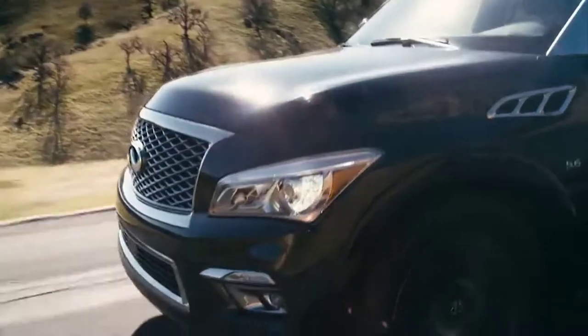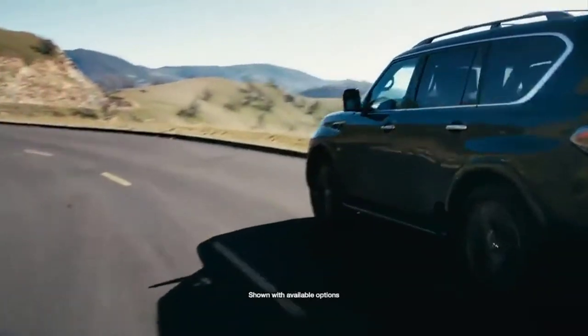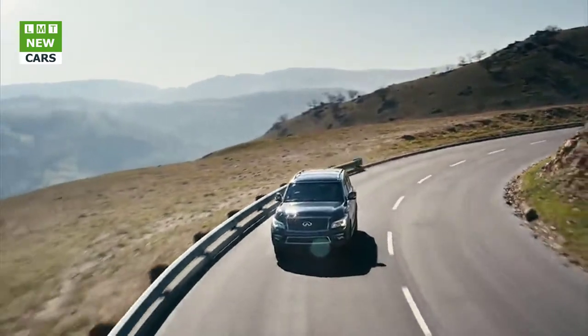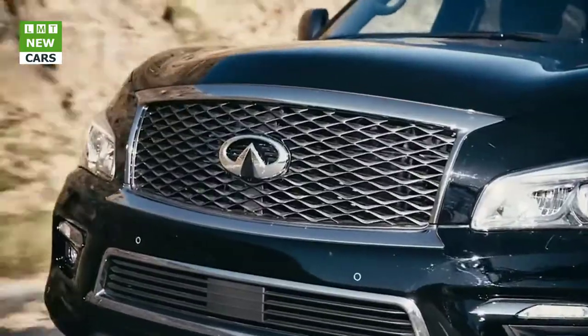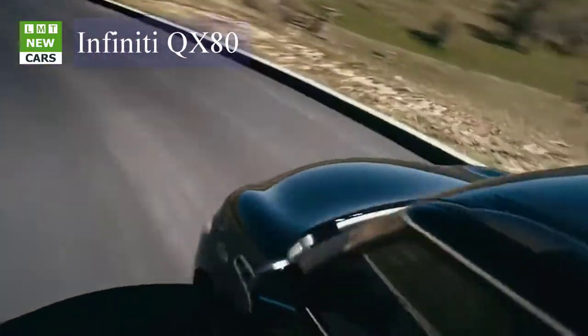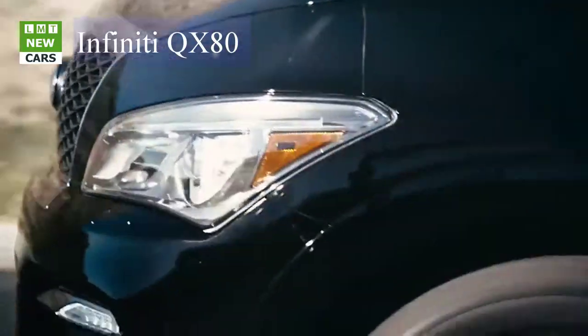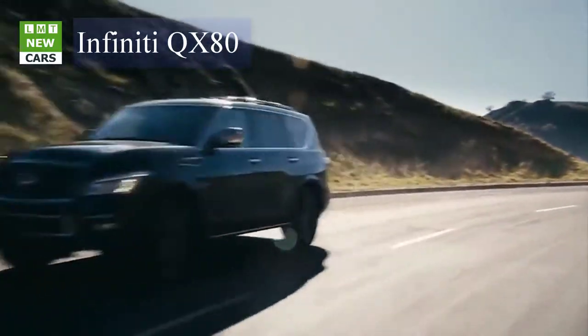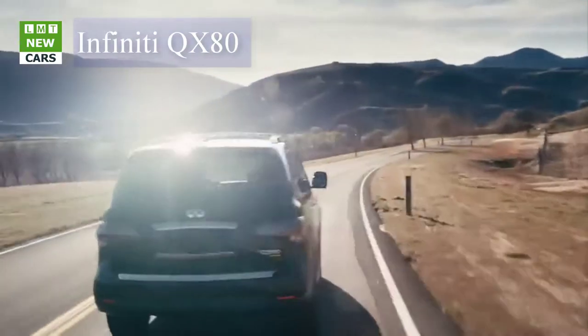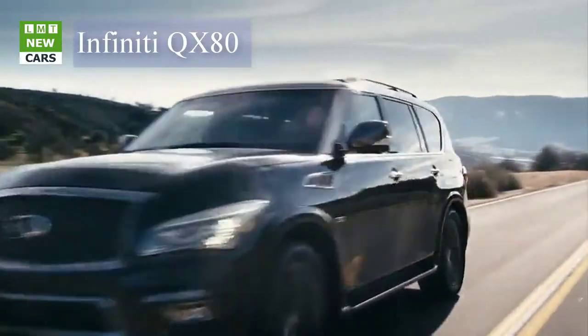The Infiniti QX80 Limited is a unique expression of design. With an exterior that exudes power, accented with a refined finish, the QX80 Limited is confident and engaging. Boasting a responsive 5.6-liter V8 engine and coupled with Infiniti's hydraulic body motion control, the QX80 is effortless style in motion.